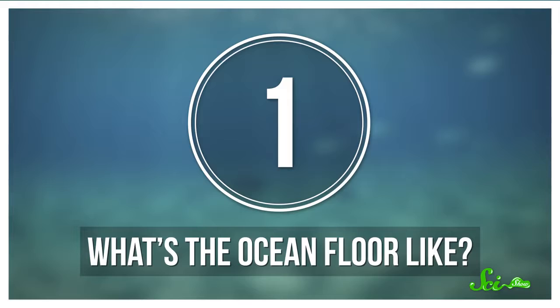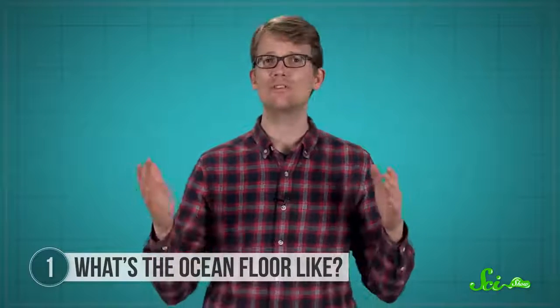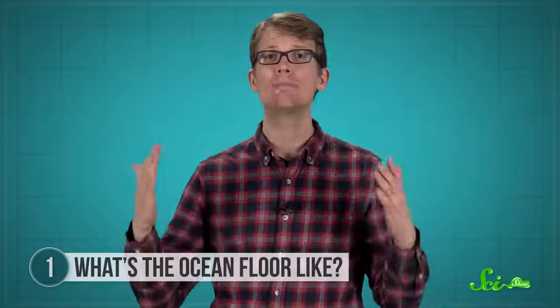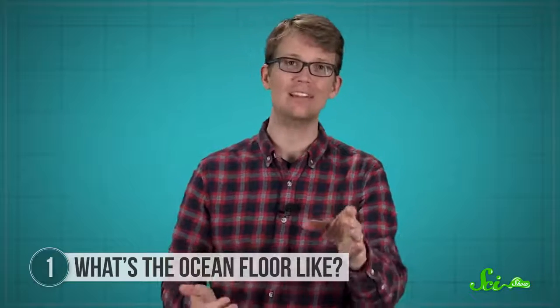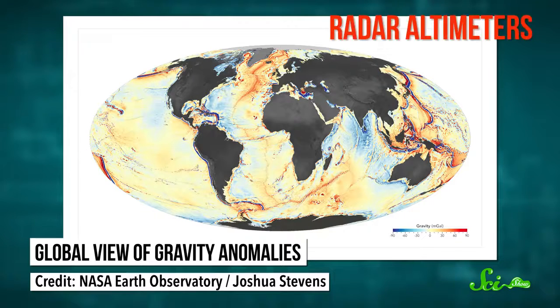Number 1: What's the ocean floor like? Fact is, we still don't know exactly what the ocean floor looks like in most places. The National Oceanic and Atmospheric Administration says that 95% of the ocean's bottom remains unseen by humans. As a result, we have a way better picture of the surfaces of other planets than we do of most of the seafloor. In 2014, a team of scientists created a map of the seafloor using data from satellites equipped with special sensors called radar altimeters.